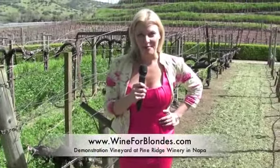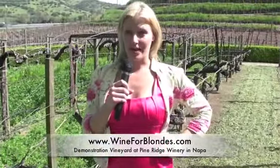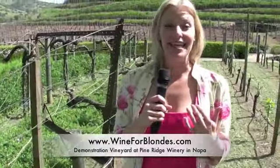Hey guys, Megan Douma here, your host at Wine for Blondes. I am a self-admitted wine dork, and I'm here in Pine Ridge Vineyard in St. Helena, Napa Valley.